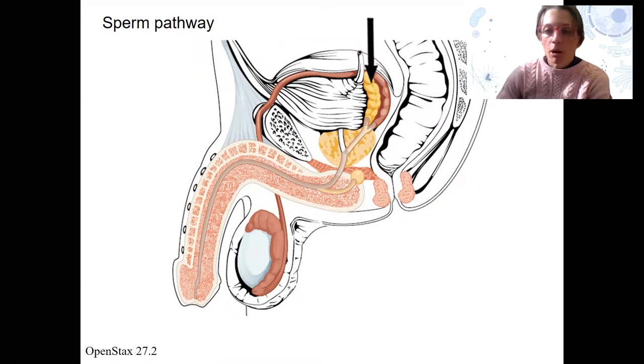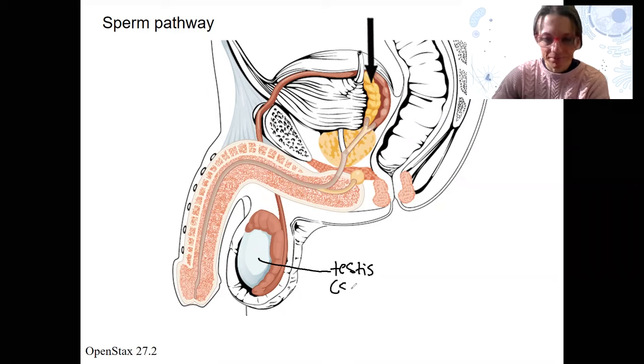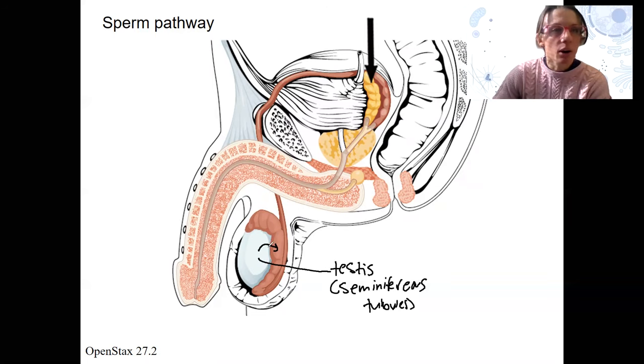So we've covered how the sperm are made, and you should know where that is — that is going to be in our testis, in the seminiferous tubules specifically. Sperm are produced there from spermatogonia. They are going to mature in the epididymis, learn how to swim. They've got quite a journey here. We're going to trace them in this video just out of the urethra. They still swim, though, after that.